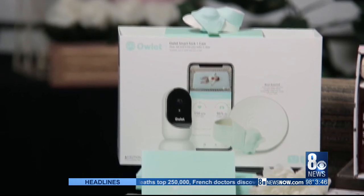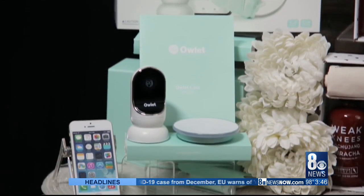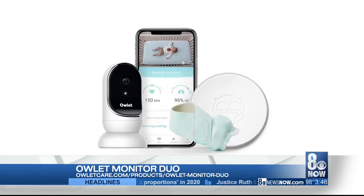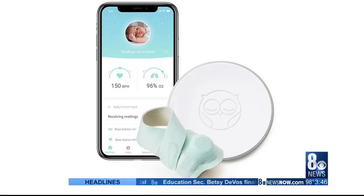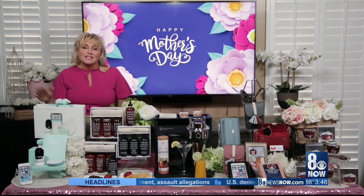Now, for the new mom, let's give her the gift of peace of mind with the Owlet Monitor Duo. Inclusive of the Owlet Smart Sock and Cam, it will help you stay connected to your baby wherever you are. The Smart Sock tracks your baby's heart rate and oxygen levels, while the Cam streams live video and audio to your phone, showing data captured from the Smart Sock. From May 3rd to May 10th they're offering a ton of discounts online, and it's a no-brainer because they also offer a 45-night risk-free trial.